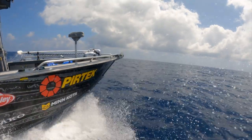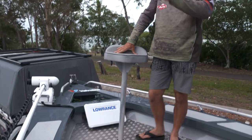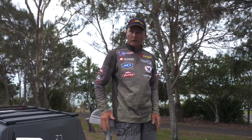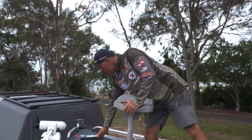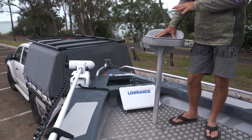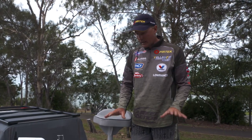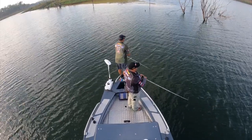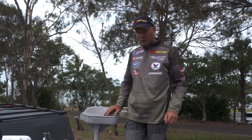We've even added a lean seat up the front here, so if you're casting poppers on the reef for Giant Trevally, or chasing kingfish on stick baits, or just want something to lean against when you're dropping a bait over the side, that's an ideal thing to add. We've got the big 16-inch live screen at the front so I can see what's going on, and a heap of storage underneath the casting platform. Big checkerplate steps — and actually checkerplate right throughout — so it's non-slip and easy to clean.